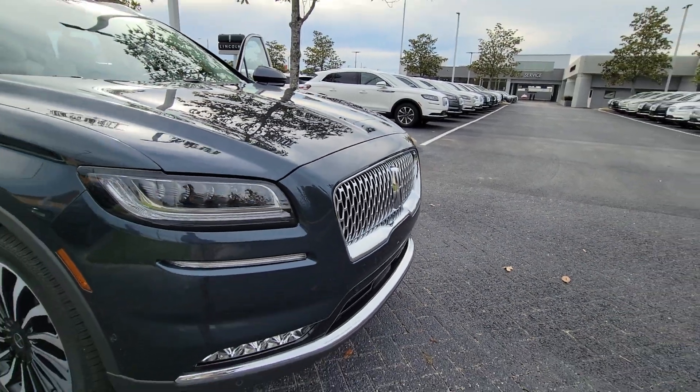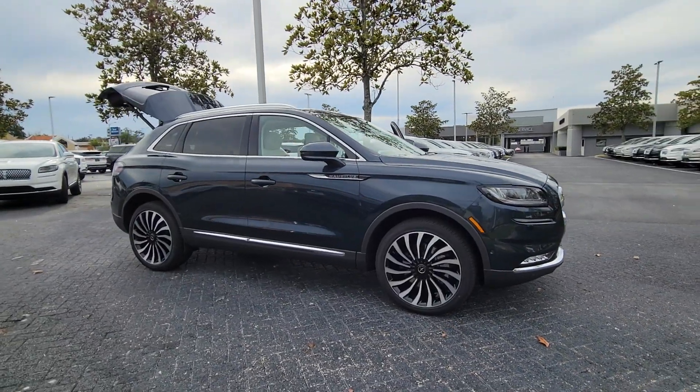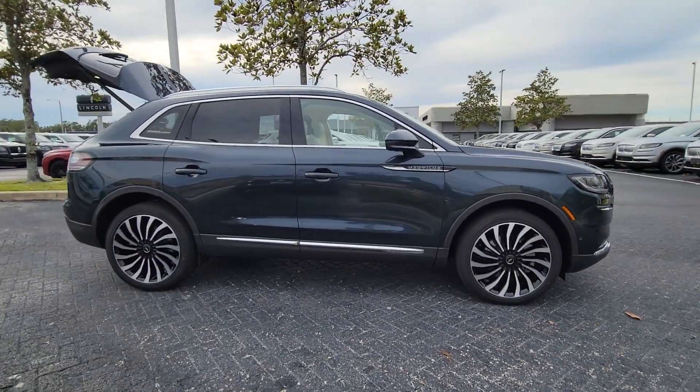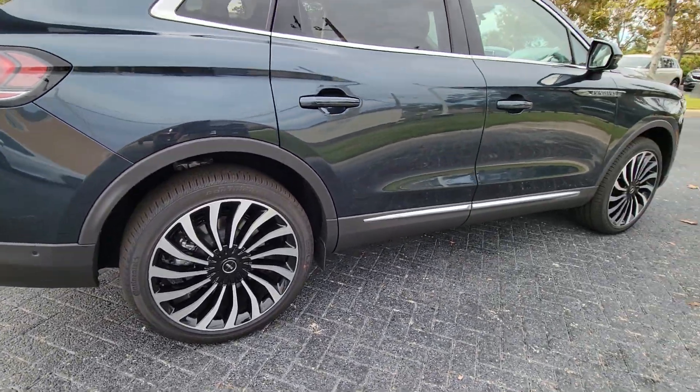Enjoy the view of this 2023 Lincoln Nautilus. Make every drive count in this comfortable, capable Lincoln Nautilus, the midsize two-row crossover that brings you the luxury of a sedan in an SUV.